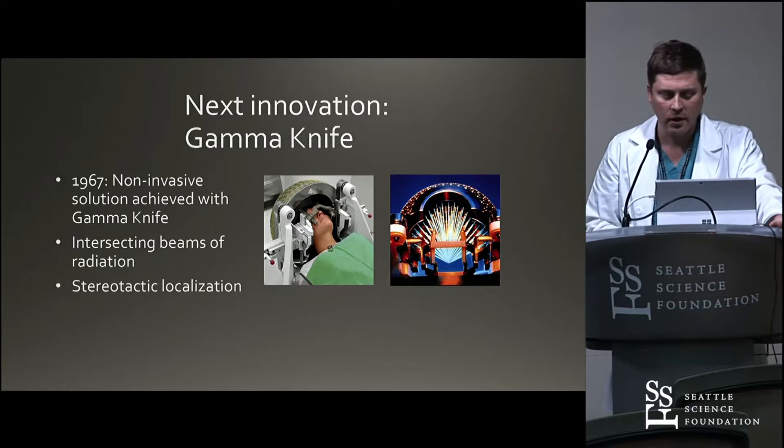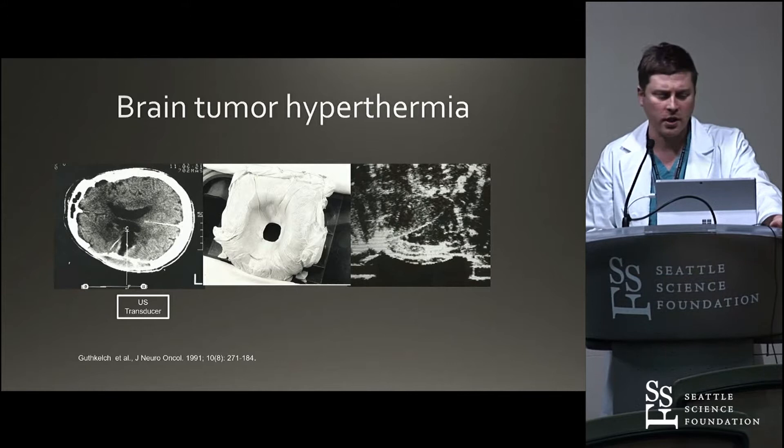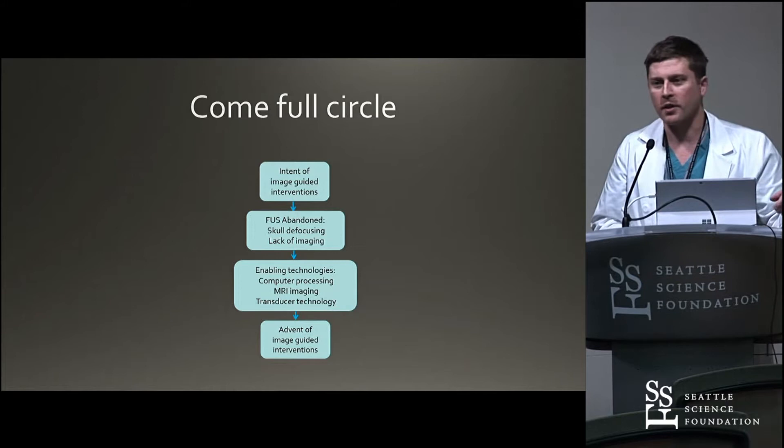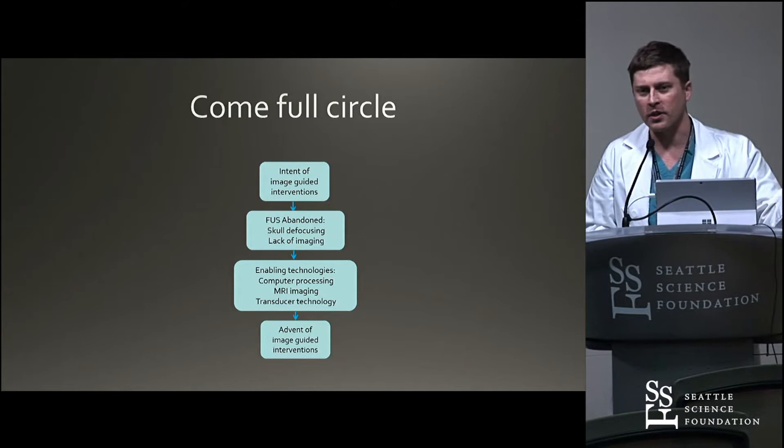People didn't give up in the background. People were still using ultrasound to try and treat brain tumors again using a craniectomy window. But even though we couldn't get through the skull, that was the biggest issue. The whole thing has come full circle because we've been able to get through the skull. The transducing technology with the ultrasound devices has improved, and at the same time the imaging capabilities have improved.